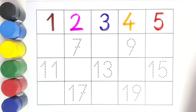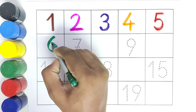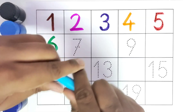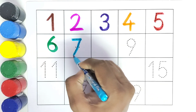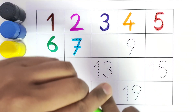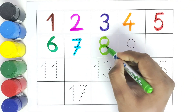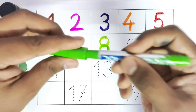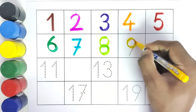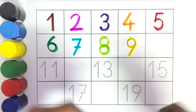What comes after number 5? 6 — we will write 6. What comes after number 6? 7 — we will write number 7. What comes after number 7? 8 — we will write 8. What comes after number 8? 9 — we will write number 9.